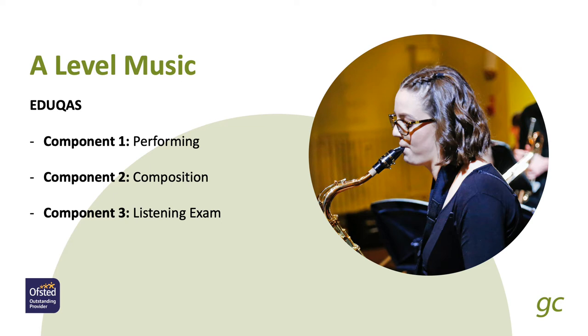In terms of A-Level Music, it's very similar to a GCSE in Music and consists of three components. Performance, which is 35%, where you'll perform at least three pieces lasting between 10 and 12 minutes in a final recital to an examiner. Component 2 is composition, worth 25%, where you compose four to six minutes of music including a Western classical composition to a brief and a free composition.